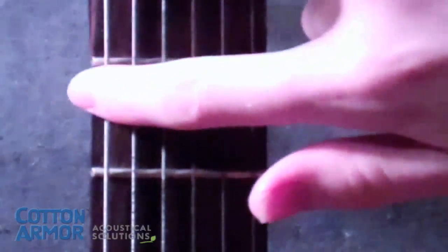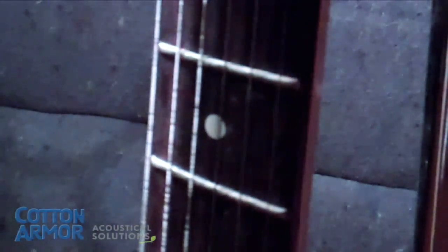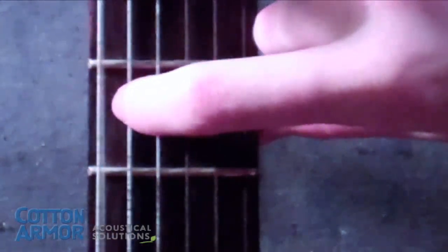To explain frequency, watch the guitar string. As you pluck the string, it vibrates and produces a sound. If you pluck a different string, it vibrates at a different frequency and produces a new sound at a different pitch.